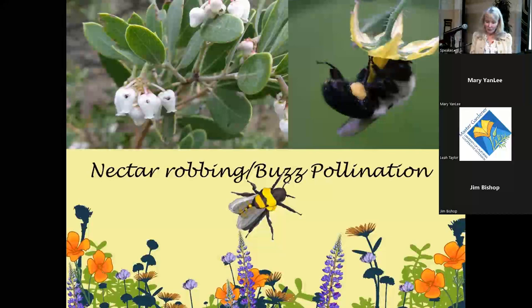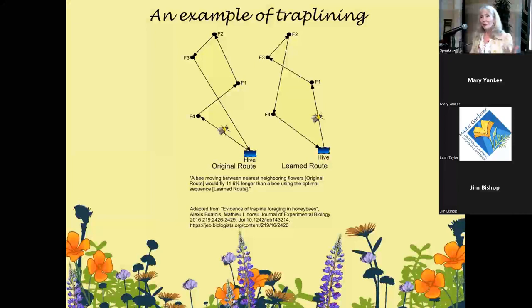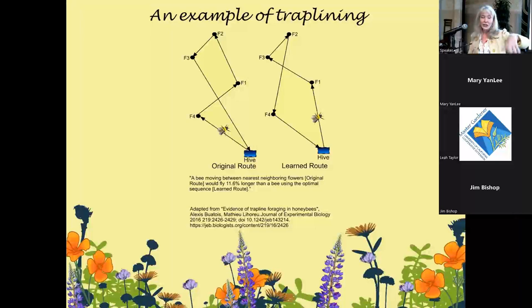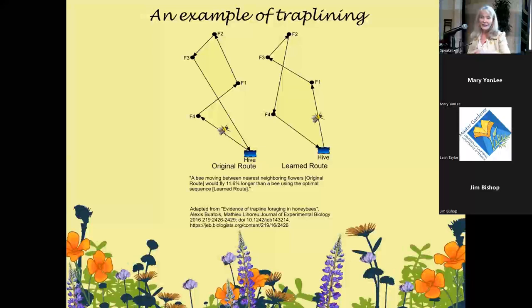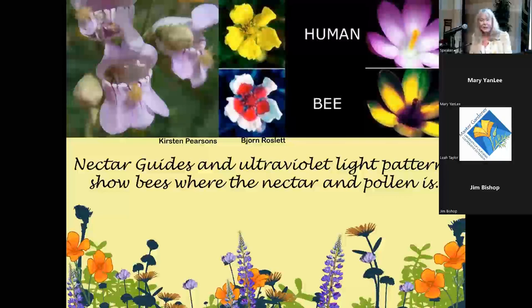Trap-line foraging is fascinating. A female bee is born and starts visiting flowers, quickly determining which ones offer the most pollen for the effort. Then, as a tiny insect, she figures out the most efficient route — maybe she originally visits flowers A, B, C, D but then determines B, C, D, A is more efficient. She optimizes her route to plants with the most pollen and the most efficient path back to her nest.